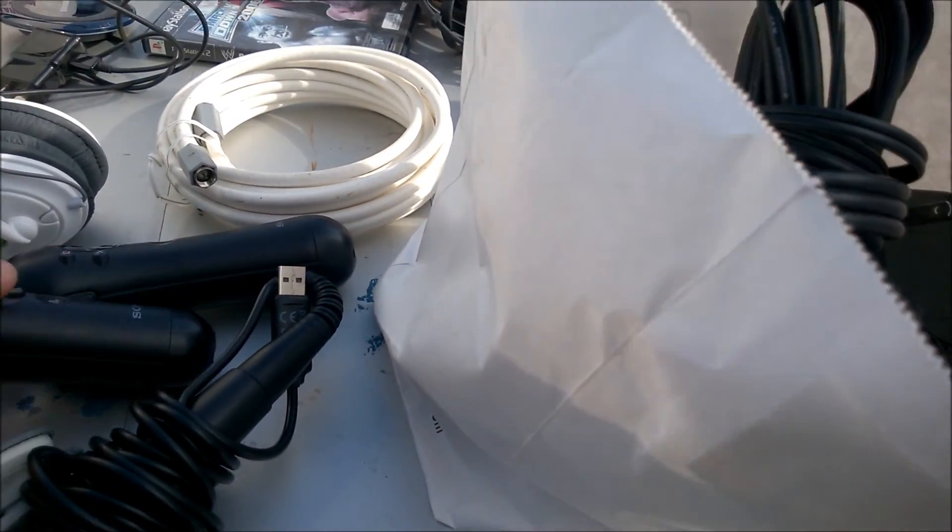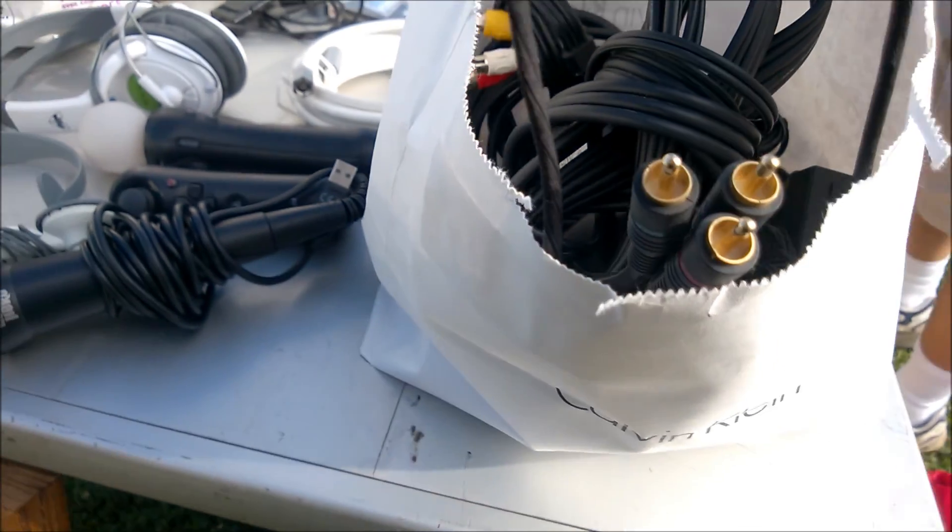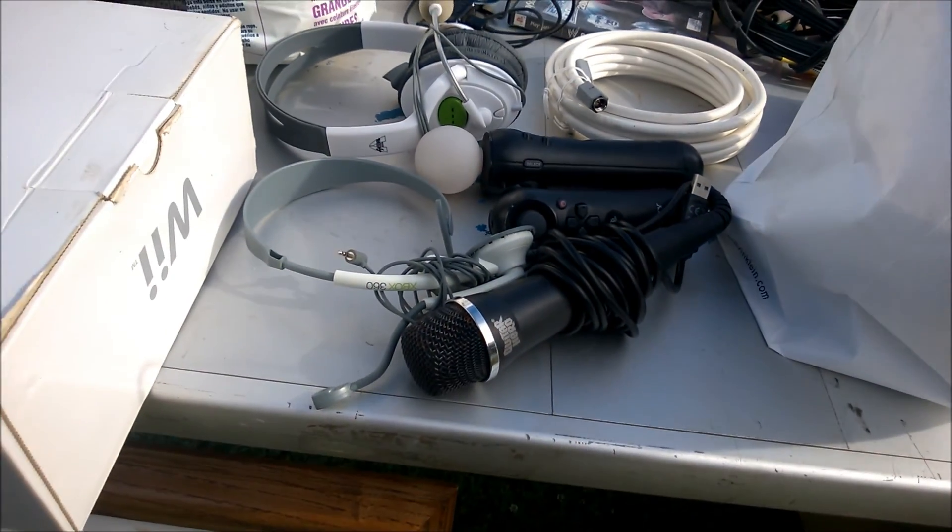Would you look at that? A PlayStation Move navigation controller. I've been hoping to find one of these here, and for only five bucks? Yeah, I think I'll grab that.